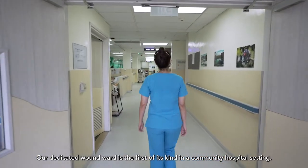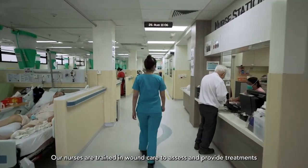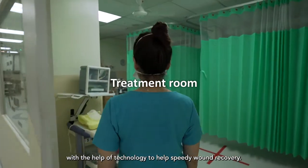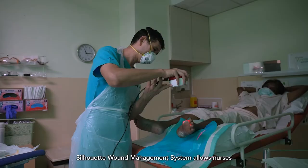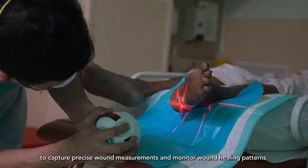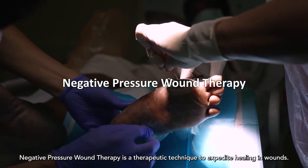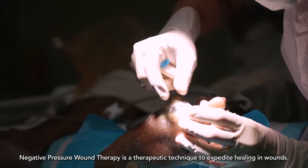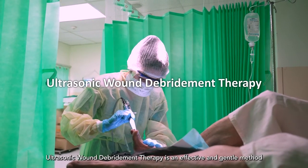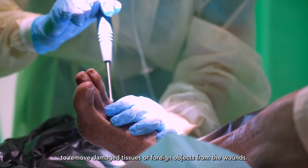Our dedicated wound ward is the first of its kind in a community hospital setting. Our nurses are trained in wound care to assess and provide treatments with the help of technology to help speedy wound recovery. The Silhouette wound management system allows nurses to capture precise wound measurements and monitor wound healing patterns. Negative pressure wound therapy is a therapeutic technique to expedite healing in wounds. Ultrasonic wound debridement therapy is an effective and gentle method to remove damaged tissues or foreign objects from the wounds.